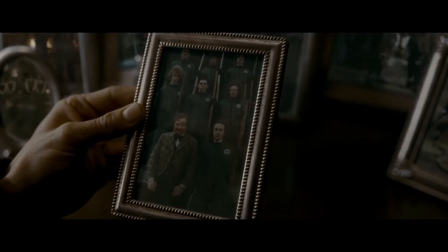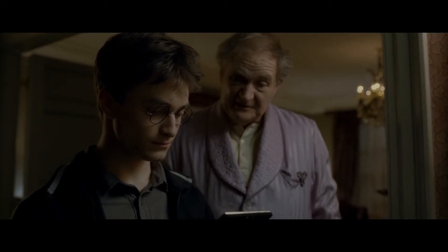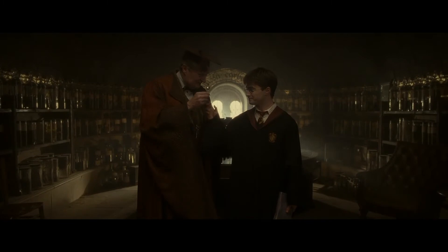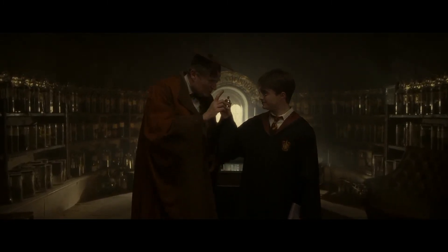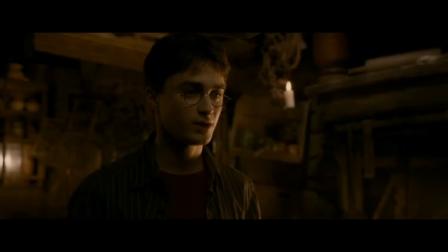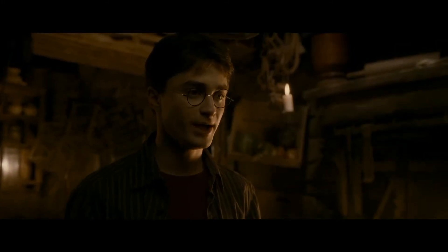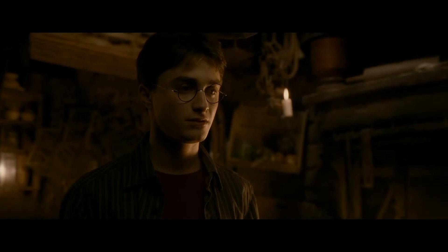Half-Blood Prince also sees us getting a new professor, but this time it's not in the Defense Against the Dark Arts position — that's actually filled by former potions master Snape. Rather, we get a new potions master in the name of Horace Slughorn. Slughorn is played by the amazing Jim Broadbent and is obsessed with collecting the best of the best Hogwarts has to offer, more or less grooming them for his favor and his own benefit. But really, why Slughorn is even there is so they can find very specific details about Lord Voldemort's past to help defeat him.